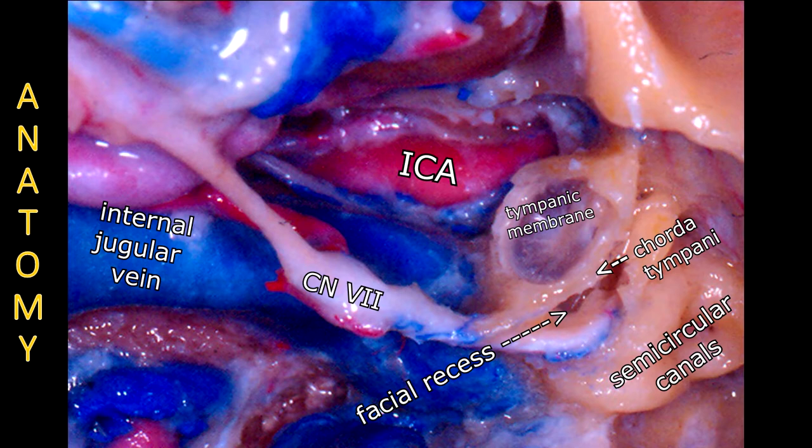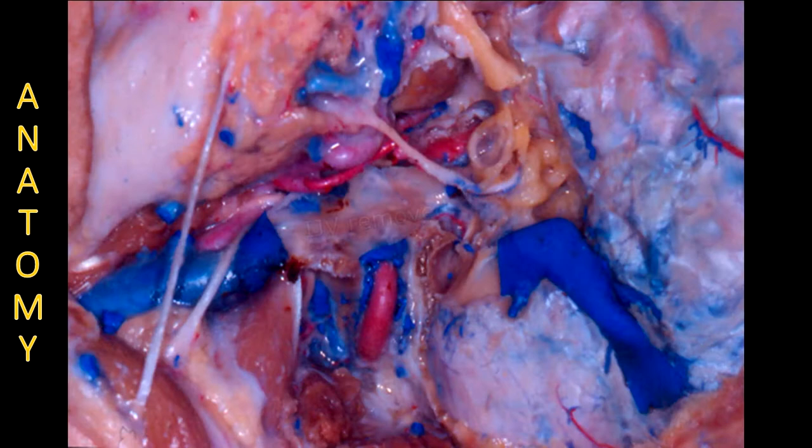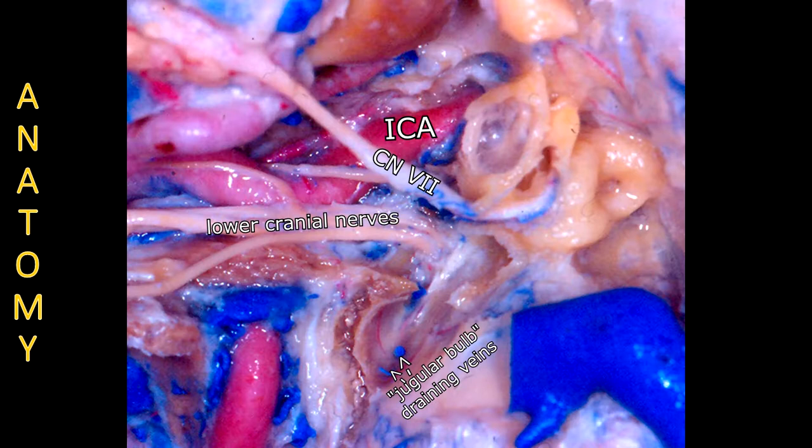It is important to comment that entering the facial recess — a space located between the facial nerve and chorda tympani — gives access to the tympanic cavity. Here the upper part of the jugular vein is removed, so we note that hidden by the medial wall of the vein are the 9th, 10th, and 11th cranial nerves, and this area should be spared if the nerves are functionally preserved.